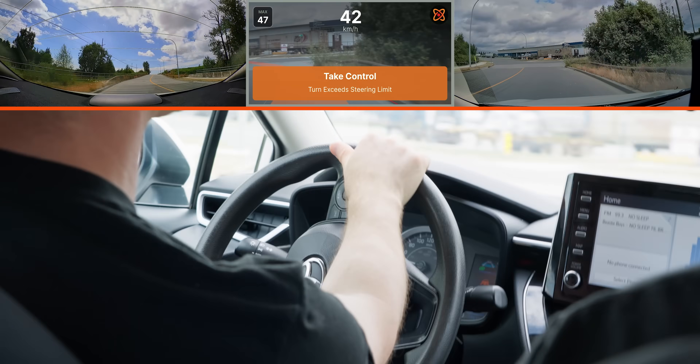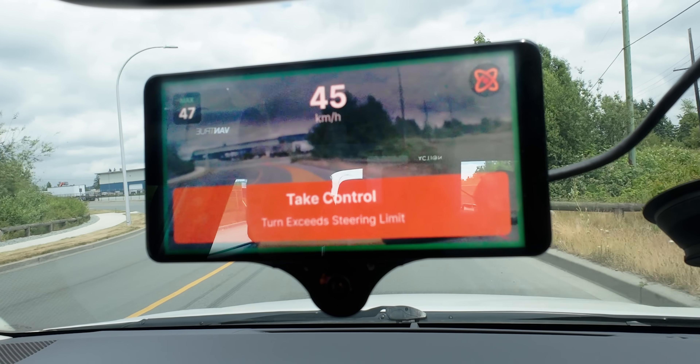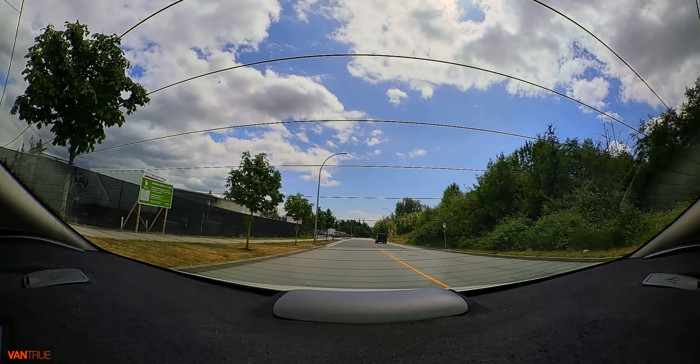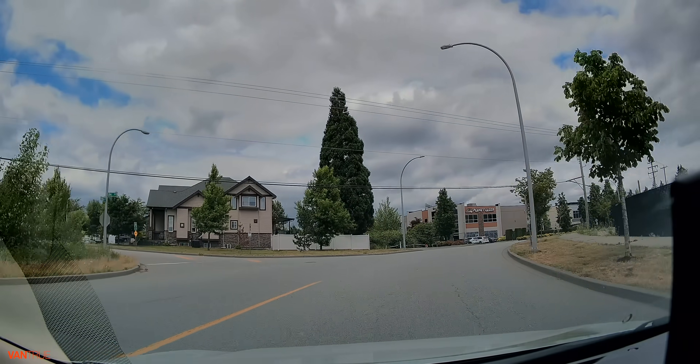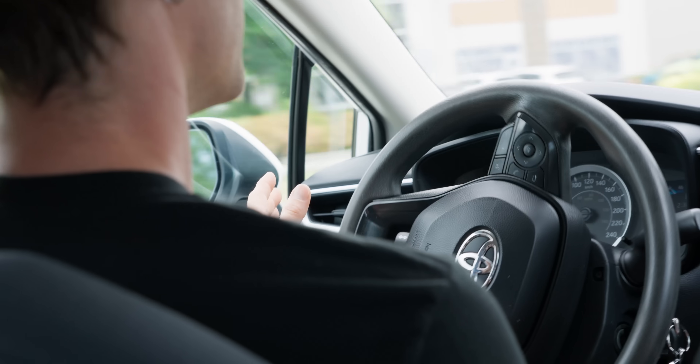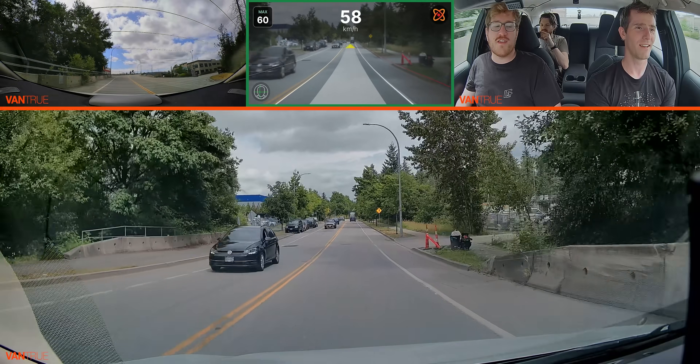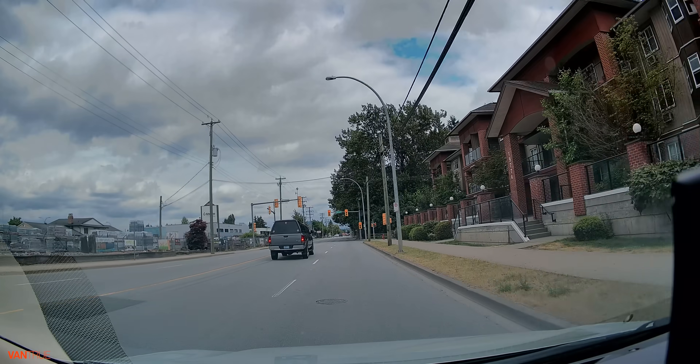Oh my Lanta. Take control — the turn exceeds the steering limit. One thing it doesn't do yet is slow down on highway corners based on the curve ahead — that's a feature in some forks. On a highway with an aggressive corner, it will still try to do 100. But that's also a problem in Tesla's autopilot. Here we go — it's got the line. We're a bit over the line; this is not very great so far. Turn exceeds the steering limit.